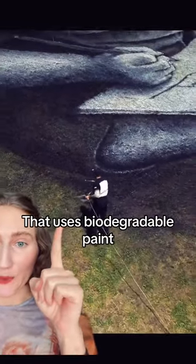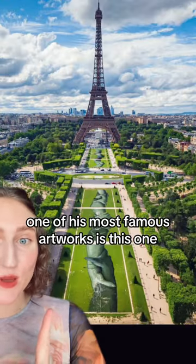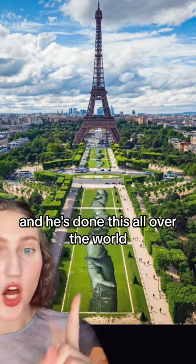Let's talk about a land artist who uses biodegradable paint. He creates these intense murals on rolling hills. This is the artist. One of his most famous artworks is this one, where he paints giant hands clasping each other, and he's done this all over the world.